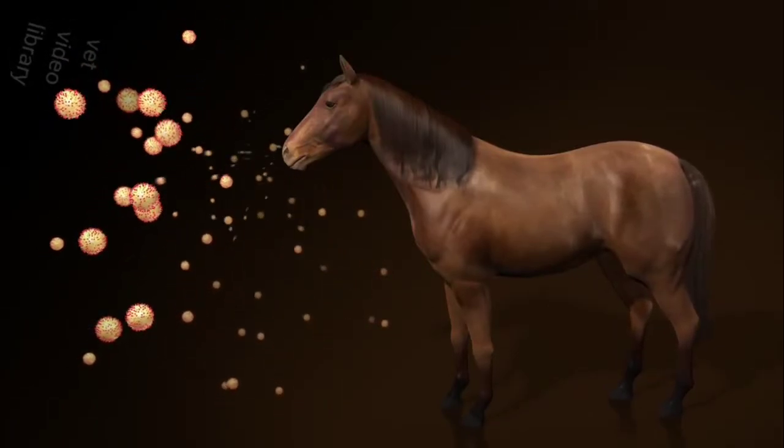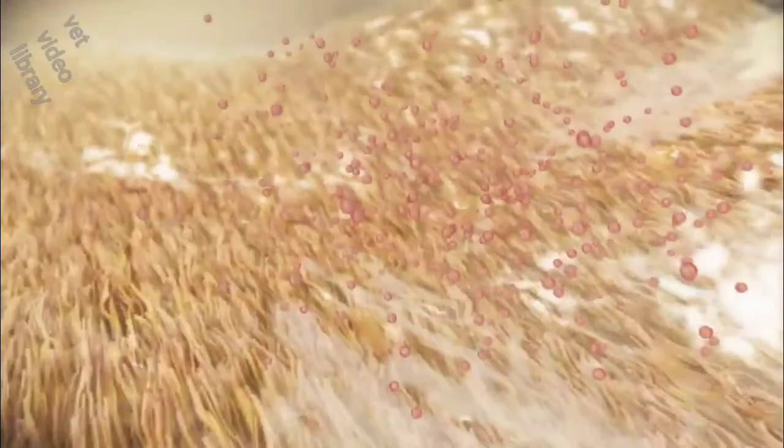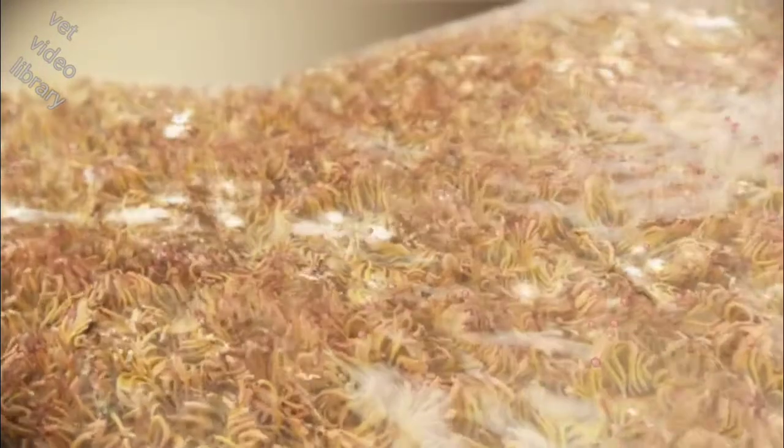Equine influenza is a highly contagious disease in horses triggered by the influenza A virus. It causes coughing and fever and may even lead to the death of the affected animal.